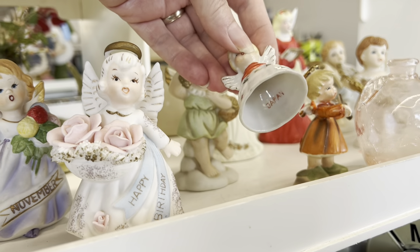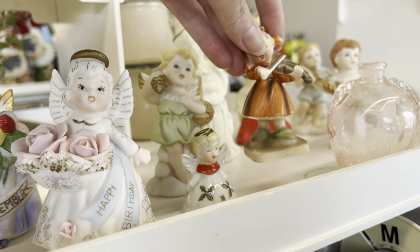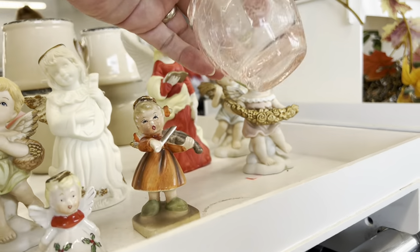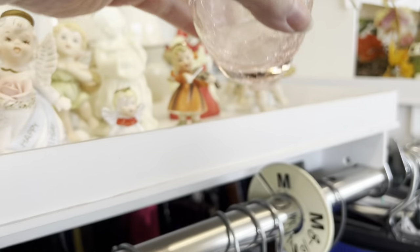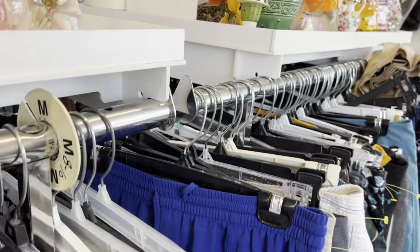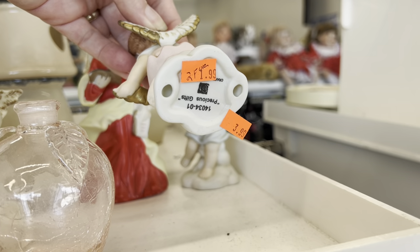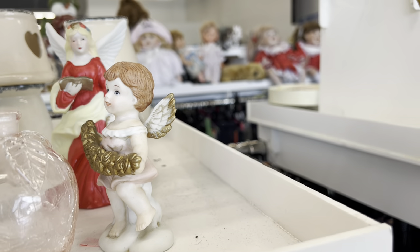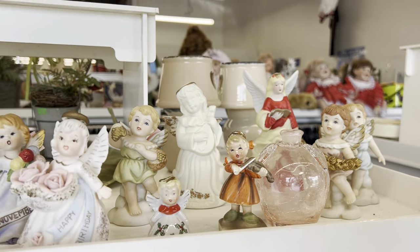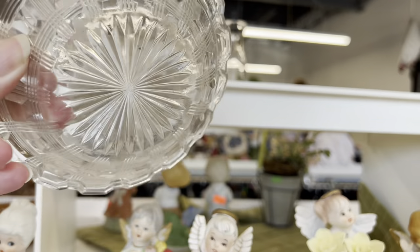$3.99 for that little booger. Here, $1.99. $1.99 for that. Back here are $1.24. $2.4.99, $2.4.99, $2.4.99. Also, see the basket.